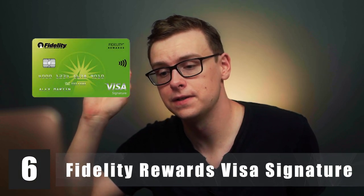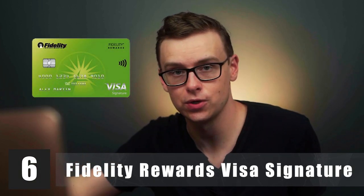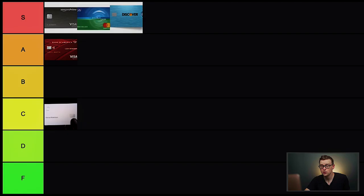Next is the Fidelity Rewards Visa Signature Card. This one is very similar to the Citi Double Cash in that you get 2% cash back, no questions asked. The catch is you have to open a brokerage account with Fidelity, because that 2% gets deposited directly into your investment account. It comes with the caveat that you need to already be investing, but I think it's really cool because it automatically invests for you. If you have a Fidelity brokerage account, this one goes into S tier.